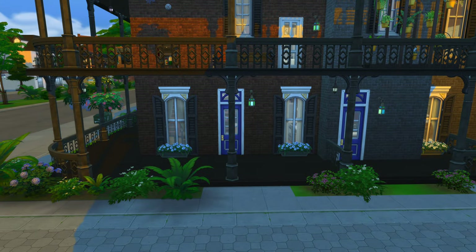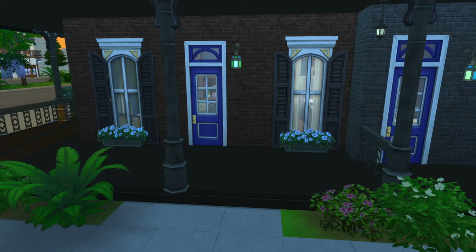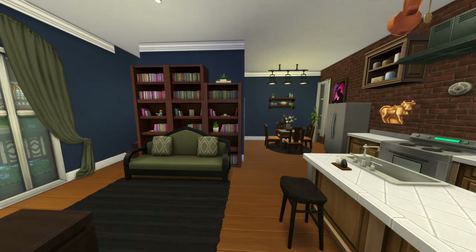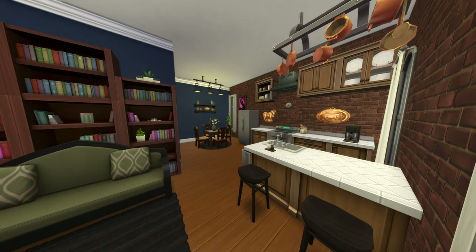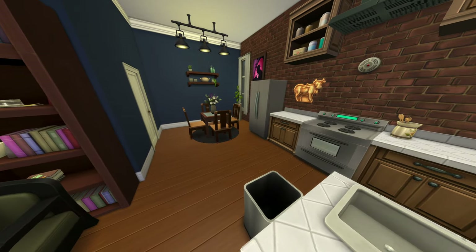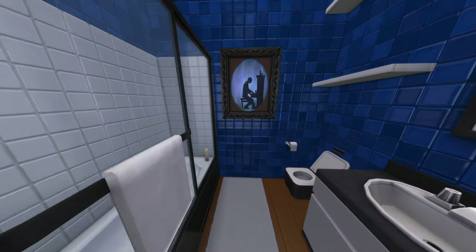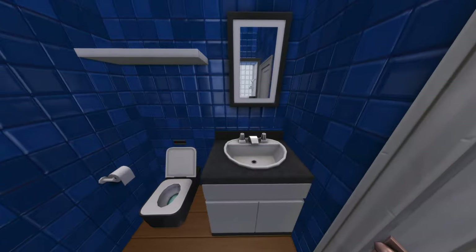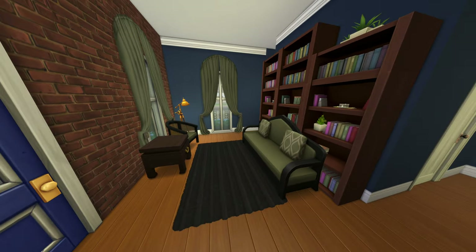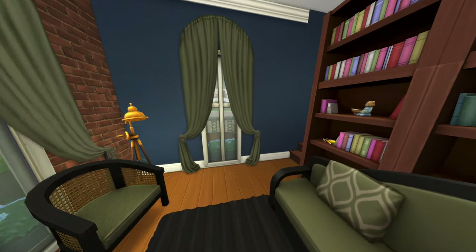Here is apartment number two. I must have moved the door when working on the inside because there's a column right in front of it now — I'll have to figure that out. I really love this sage green couch with the navy blue. There's the kitchen where I tried to do a white kitchen and it did not work. Come in and there's a little dining area and the blue bathroom that matches the other apartments. I really like those curtains for this build.